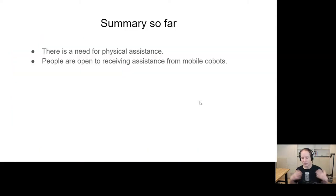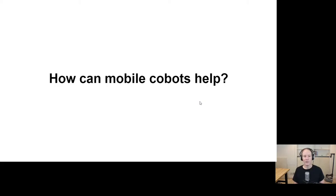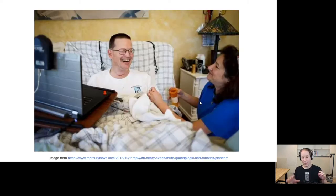Summary so far: first, there is a need for physical assistance; and second, people are open to receiving assistance from mobile co-bots. Now I want to focus on ways in which mobile co-bots could help. A lot of this will involve Henry Evans and Jane Evans, who you see in this picture. My lab has collaborated with them for over a decade — they've been fantastic collaborators, and for a period they would attend our weekly lab meetings.